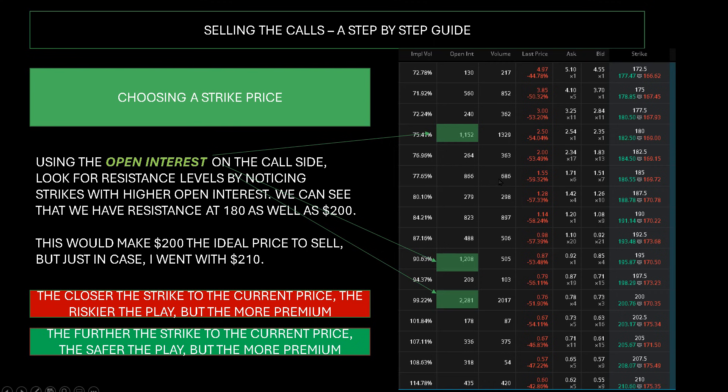So let's go through selling the actual calls. Number one, we need to choose a strike price. We look at the open interest on the call side of the options chain. I have GameStop's call option chain on screen here. We can see that the open interest is stacked more so than others at three specific price points: $180, $195, and $200. I consider these the low risk, medium risk, and high risk setup.